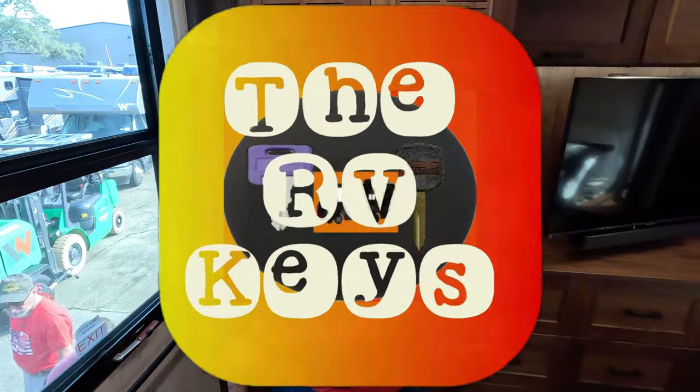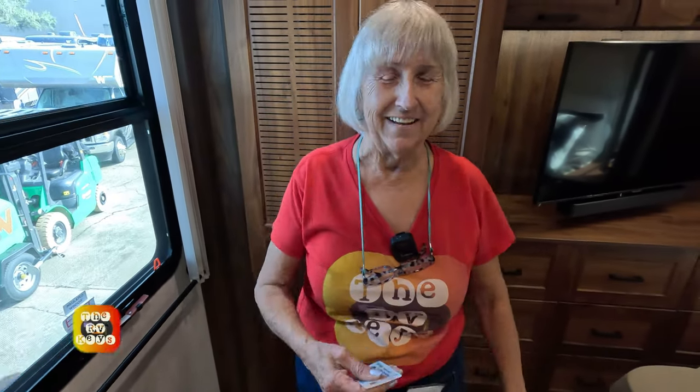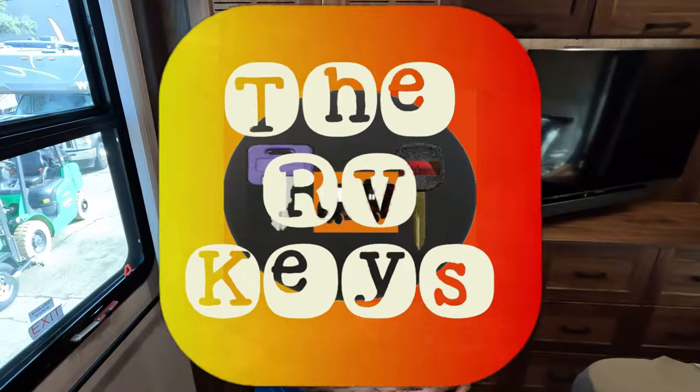Thank you for watching the video. Please like and subscribe, and drop us a comment telling us what you like and dislike about the 2023 model. This unit can be sold. Open the doors to adventures and start all your journeys with the RV keys. This actually is a Journey, so you want to make sure you start your journey with your keys. Have a great day, folks. Bye-bye.